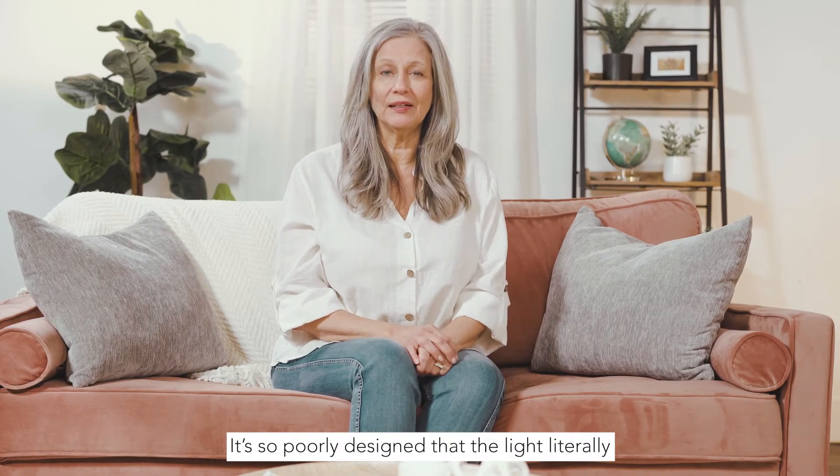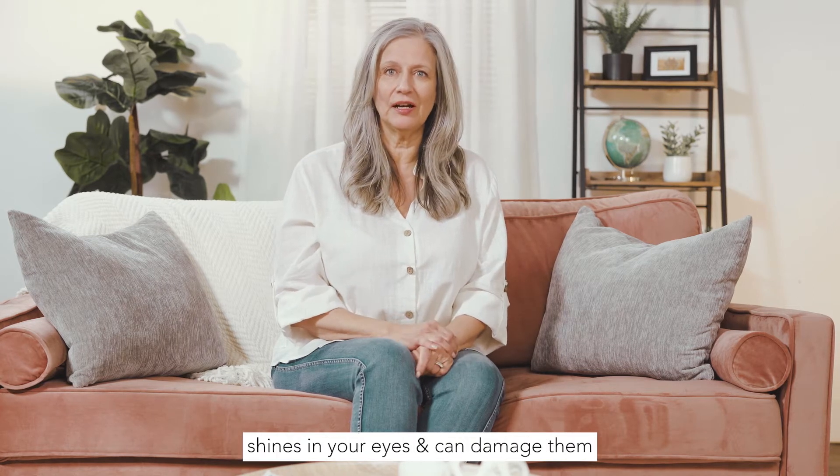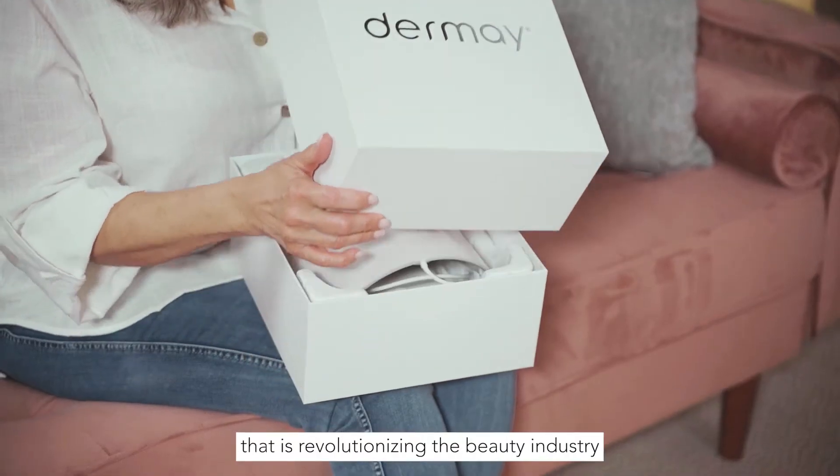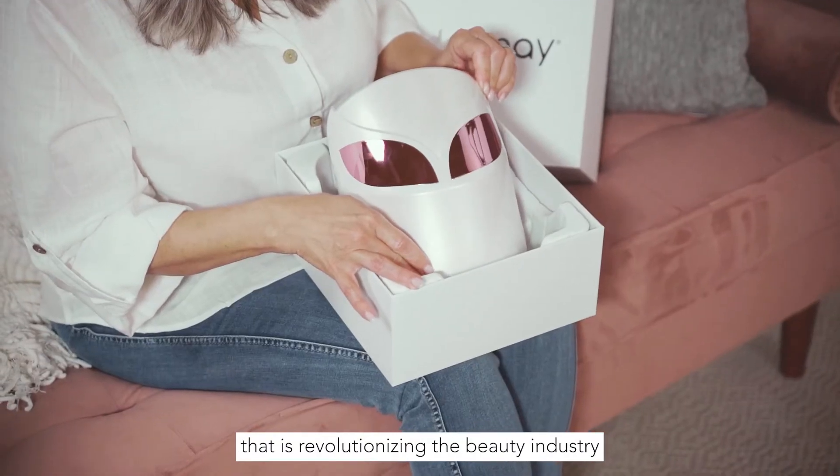It's so poorly designed that the light literally shines in your eyes and can damage them. What's the solution you may ask? There's a fairly new brand called Dermay that is revolutionizing the beauty industry.